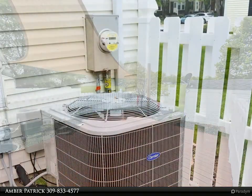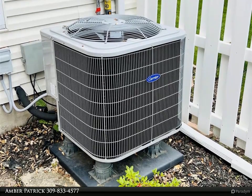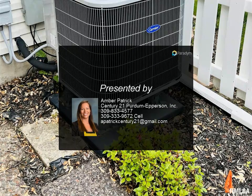This gem won't last long. Make your appointment today. For more information, review the details below or contact Amber Patrick at 309-833-4577.